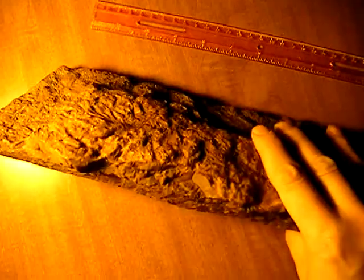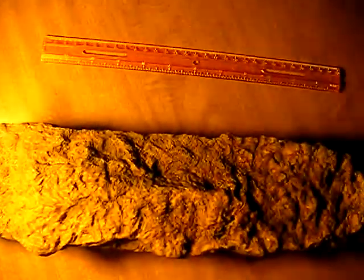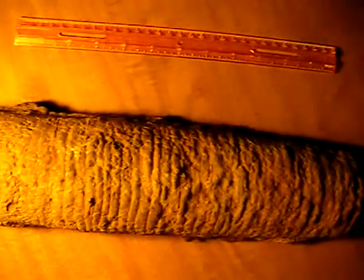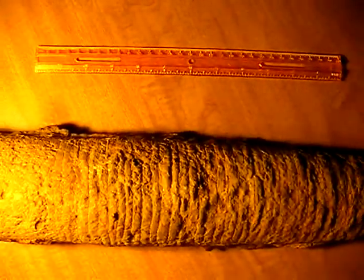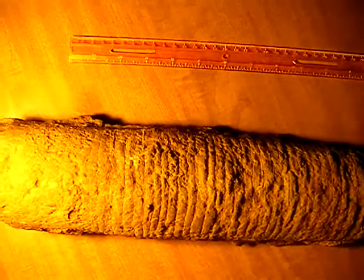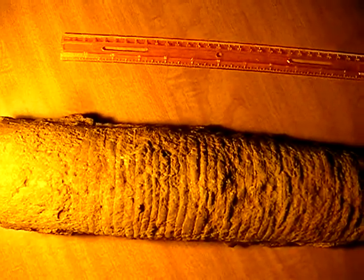Unfortunately, that came broken in half. But I've seen others like this, but smaller, around this area. What it looks like is a big piece of what we call Indian money, except they're usually not broken in half and they're usually about the size of your finger.